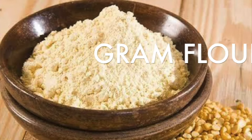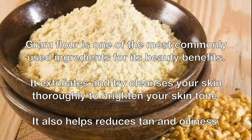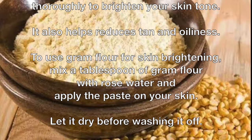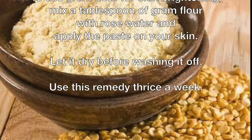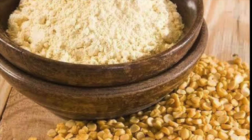Gram flour is one of the most commonly used ingredients for its beauty benefits. It exfoliates and deep-cleanses your skin thoroughly to brighten your skin tone. It also helps reduce tan and oiliness. To use gram flour for skin brightening, mix a tablespoon of gram flour with rose water and apply the paste on your skin. Let it dry before washing it off. Use this remedy thrice a week.